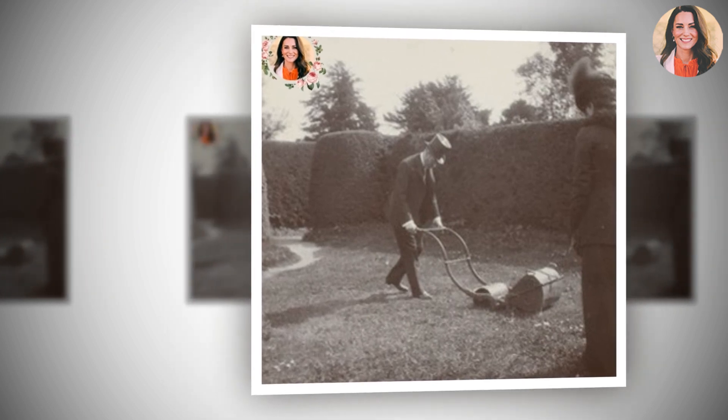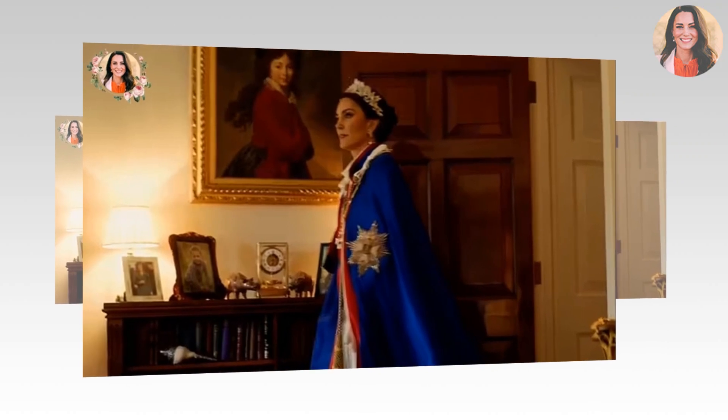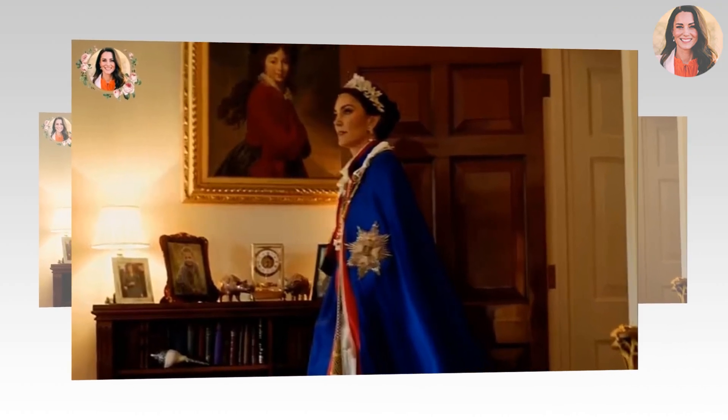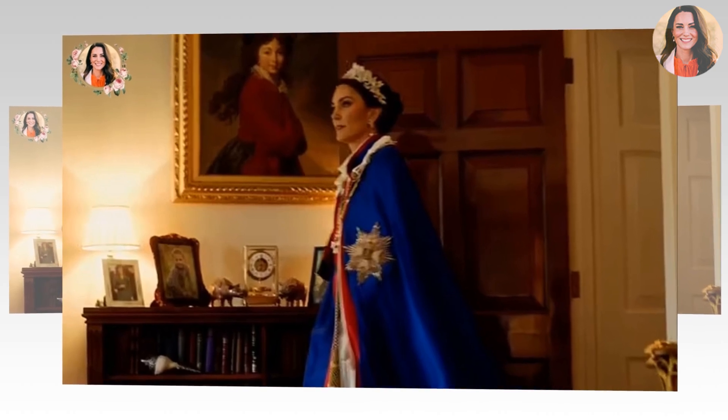Truly stunning. Either way, it's unlikely that you would complete this garden chore wearing a suit and top hat, as King George V is seen wearing here at Adelaide Cottage in 1915.